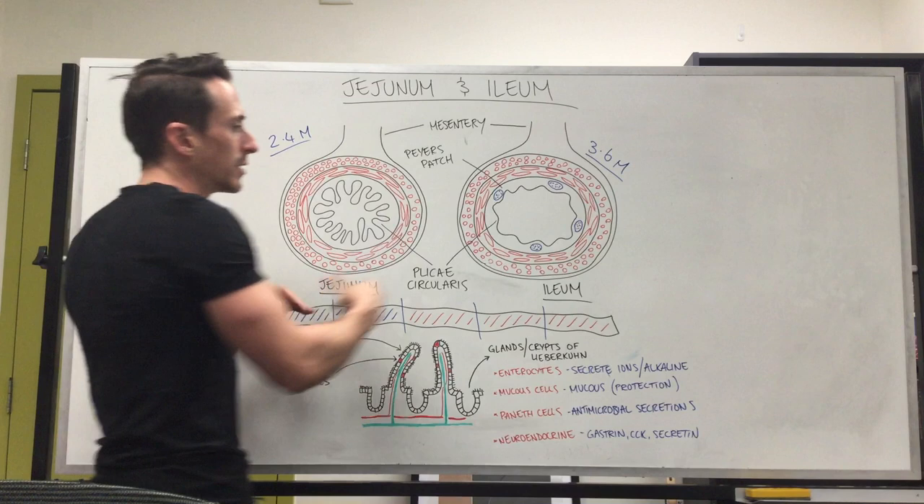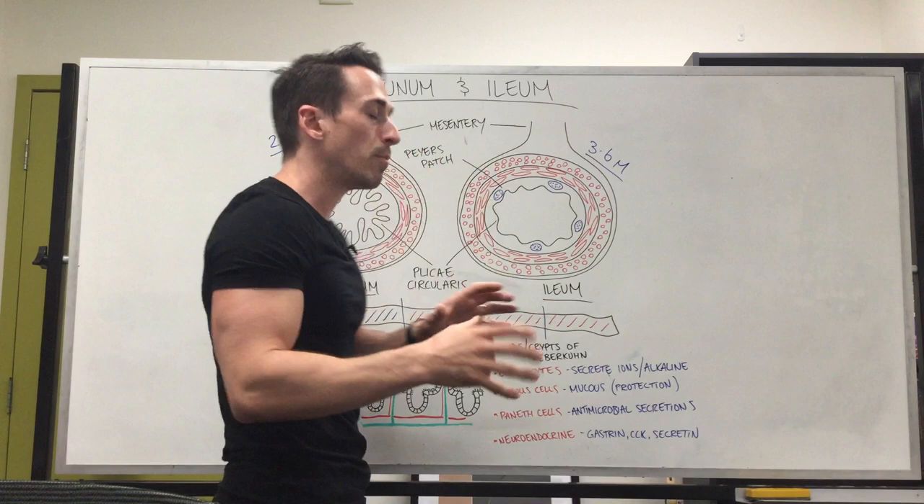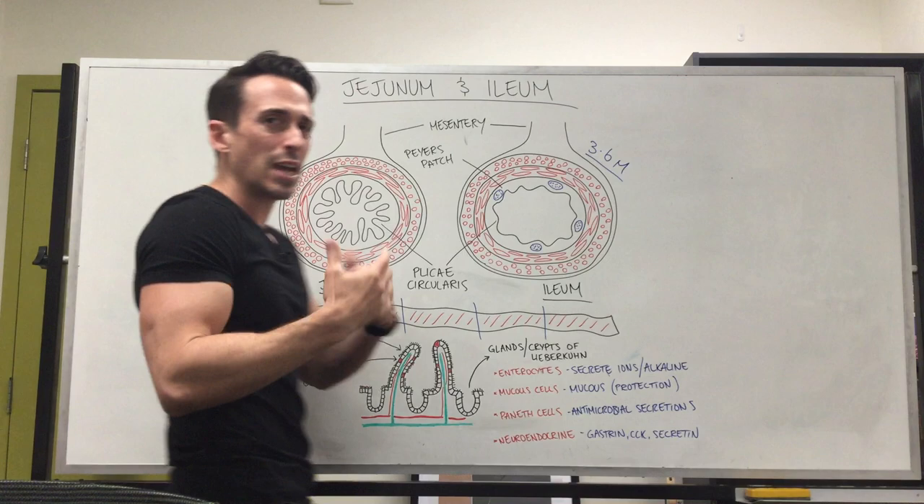Another thing you'll find is within the submucosa, there are areas of dense lymphoid tissue for immune function called Peyer's patches. You'll see the Peyer's patches basically only in the ileum — you don't really find them in the jejunum, and you don't really find them in the duodenum either. Again, they serve an immune role.